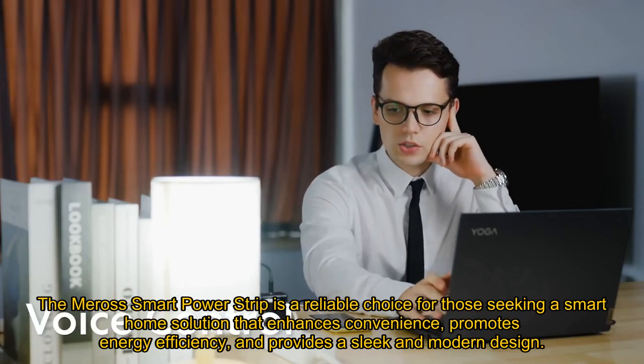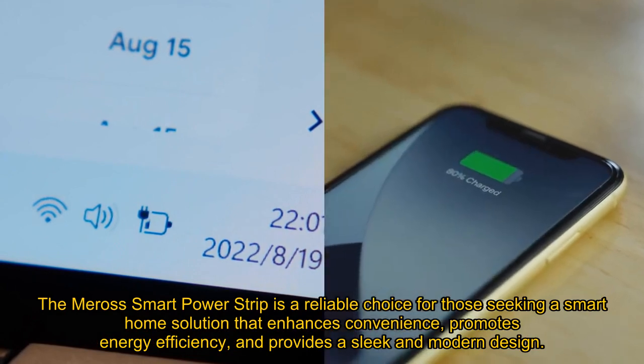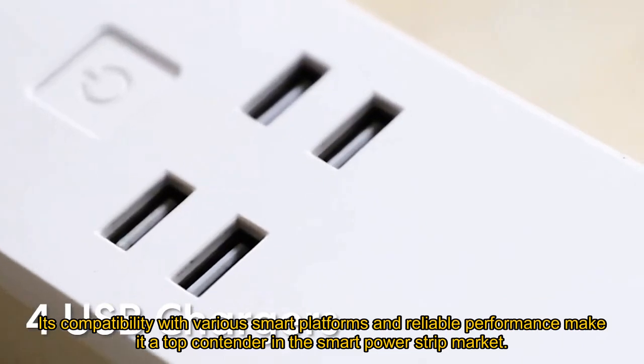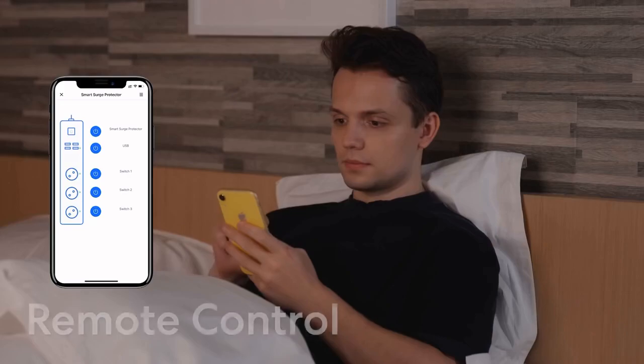The Miros Smart Power Strip is a reliable choice for those seeking a smart home solution that enhances convenience, promotes energy efficiency, and provides a sleek and modern design. Its compatibility with various smart platforms and reliable performance make it a top contender in the Smart Power Strip market.